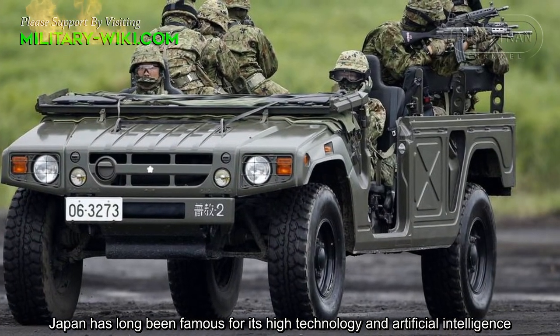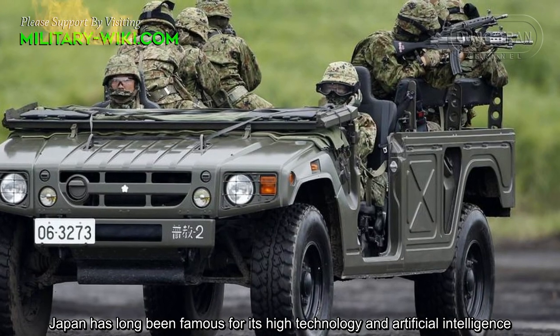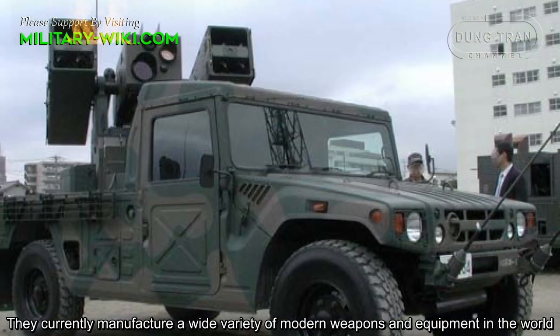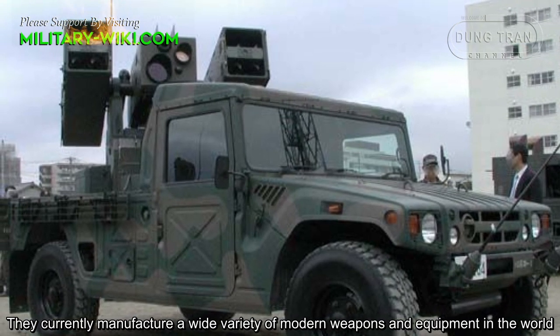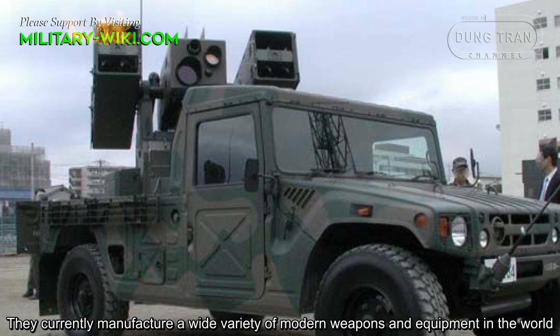Japan has long been famous for its high technology and artificial intelligence. They currently manufacture a wide variety of modern weapons and equipment in the world.